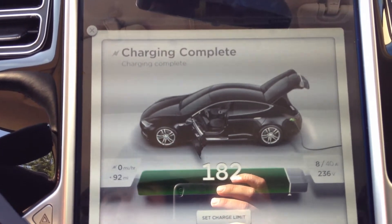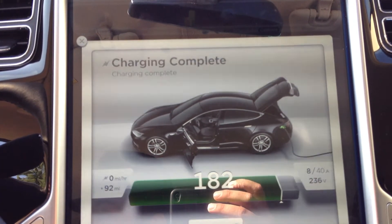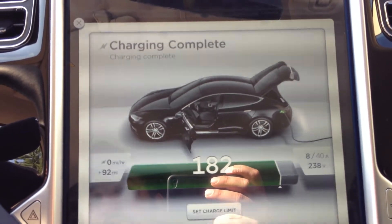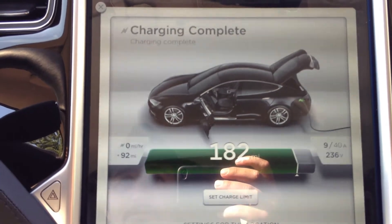I'm sure there's more to it, so I'm not going to dig too much into that. I'm sure there's other stuff going on — potentially it's balancing the battery. Who knows what else this car is doing. This thing's a technological marvel.